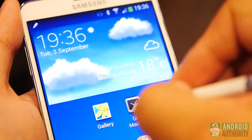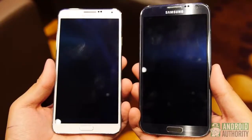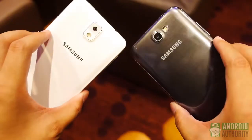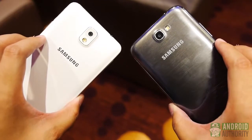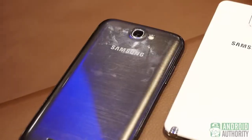While the Note 2 remains a very popular device, it's clear that the Note 3 continues the evolution of the Note line. It's not hard to see that the Note 3 is a real step forward for the Note line, and while the Note 2 remains perfectly viable as a pen-enabled tablet phone, Samsung has added in quite a lot to make the upgrade very much worth it.